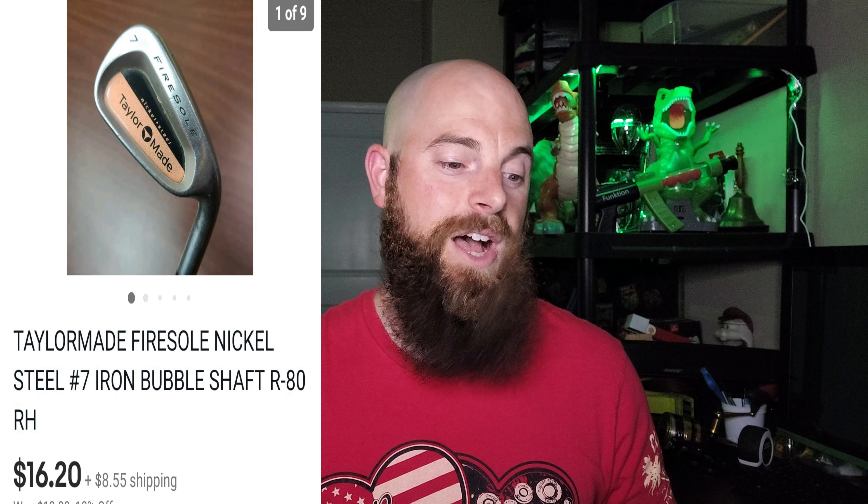This TaylorMade Fire Soul — not Firestone, that's the tire — this is a TaylorMade Fire Soul nickel steel number seven iron with a bubble shaft R80. I always talk about these bubble shafts. There's an R80 and like an S90. The S90 sells for me a little bit better, but the R80 still sells. This one sold for $16.20 and the buyer did pay shipping. Got that for $3 at a Goodwill.